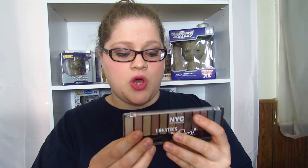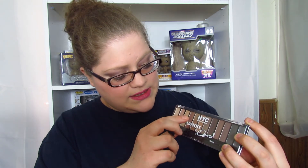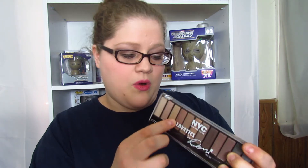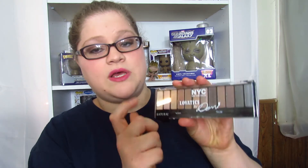We're gonna open it up. On the back it says it's natural and you get 12 colors. Colors one through five are discreet nudes, then four through eight are glamour nudes, and the rest are smokey nudes. I'm gonna swatch them for you.